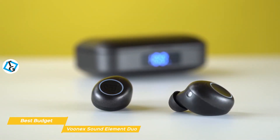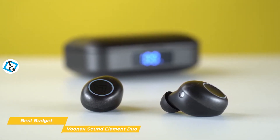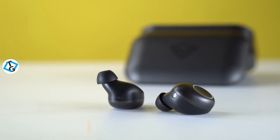If you're looking for a set of wireless earbuds that will give you great bass response, the Vunex Sound Element Duo would make a really good choice. They have a secure fit and water resistance that's ideal for workouts, deliver good passive noise cancellation, and power to spare, which is great for travel.